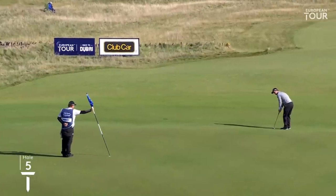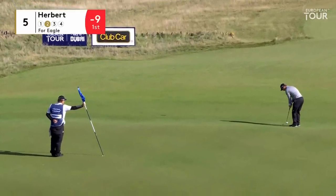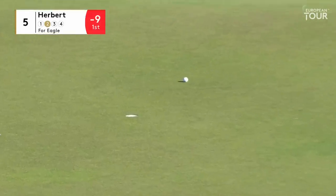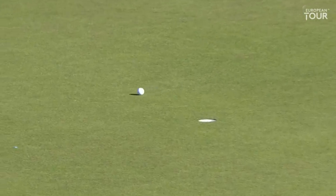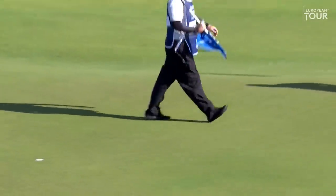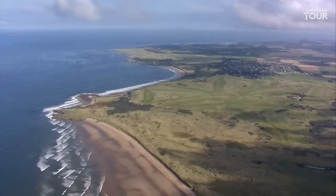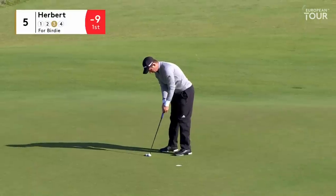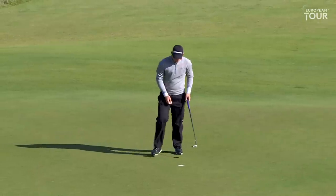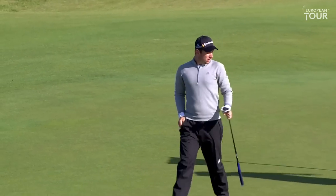Herbert's driven it on to the front of the green — putt for a two and the eagle. He taps that in. It's a good recovery from the disappointing bogey on the last. Herbert with a birdie putt at five to go clear on his own — no problem at all. Back to ten under, and a nice bounce back after the drop shot at the fourth.